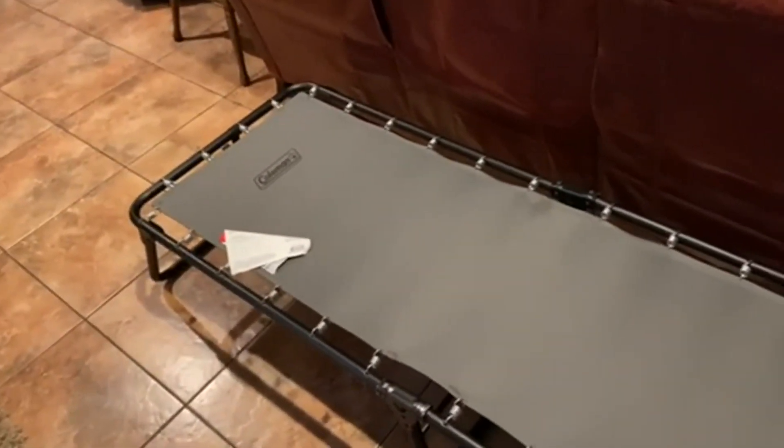Great for something really compact that you can use to not have to sleep on the floor itself. I'm pretty happy with this cot and would definitely recommend it to others. Go check it out and see what you think — hopefully you'll like it.